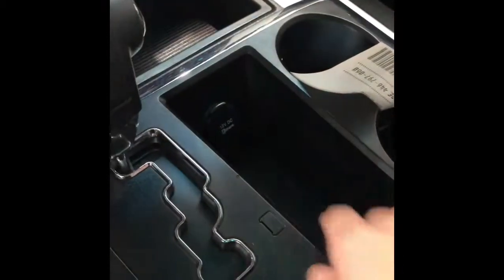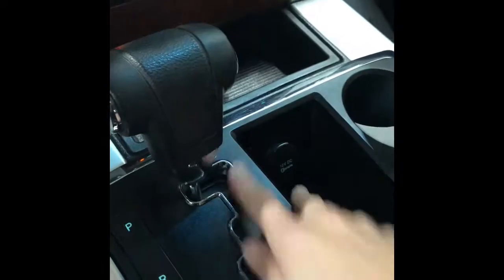In the center here you have some storage as well as this knob that gets you from reverse, neutral, to drive. The center console has a double console in it. Coming up top, you have the sunroof, which can easily be shut.